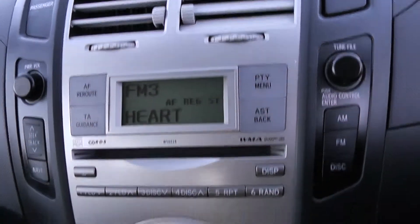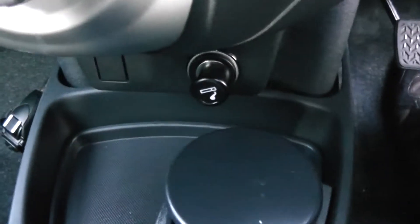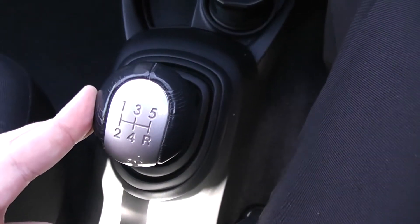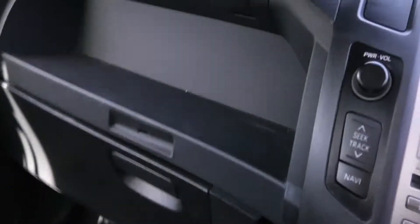Moving down, you have your CD and radio display, then your air climate controls, a cigarette lighter, cupholders, and additional storage. This is a manual vehicle with five forward gears, with storage and a cupholder at the back, and additionally another storage area to the left hand side as well.